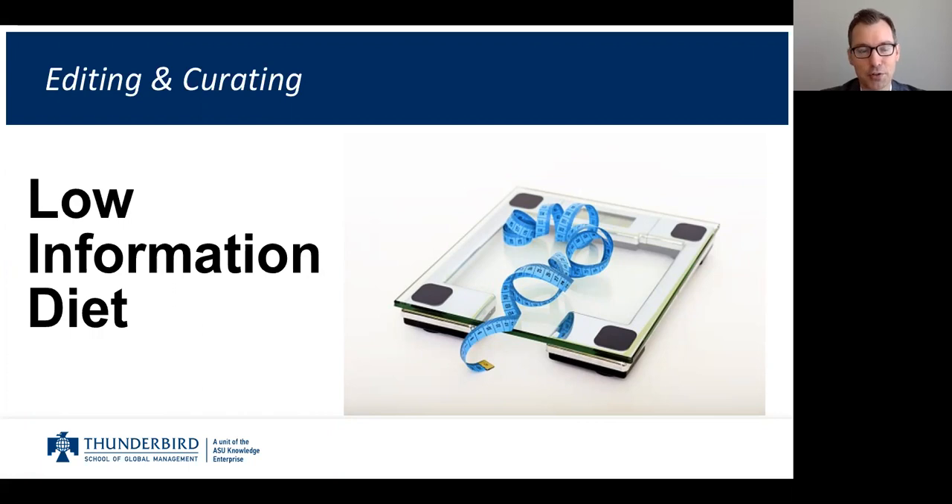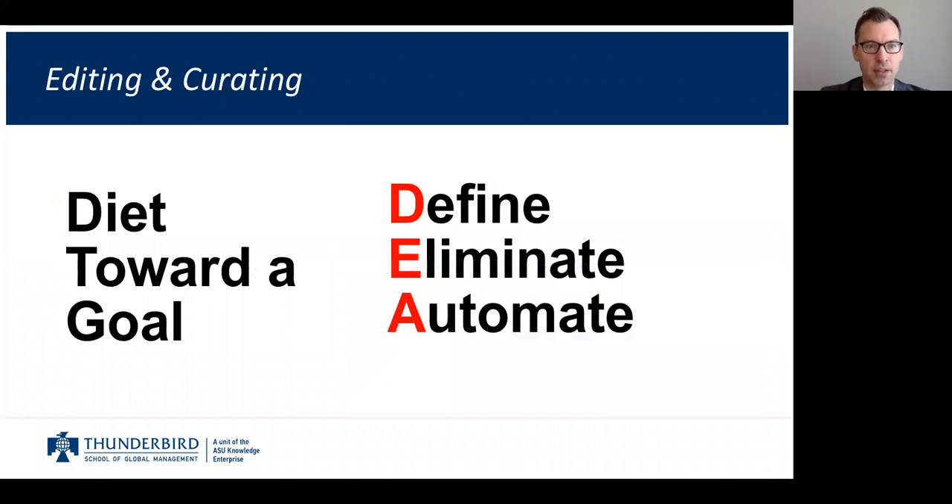It's also very useful to put my phone away sometimes because it's a constant source of feeding me information I may or may not need and may be impeding me from actually taking steps to follow through on my learning. But we need to diet toward a goal.